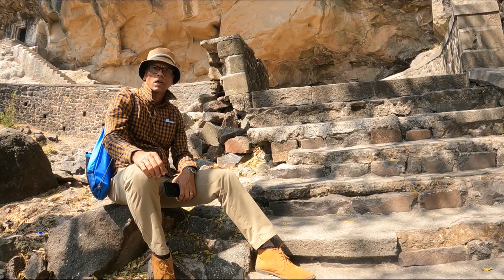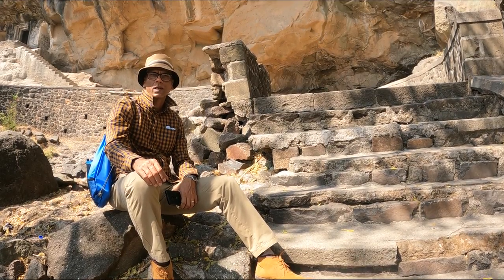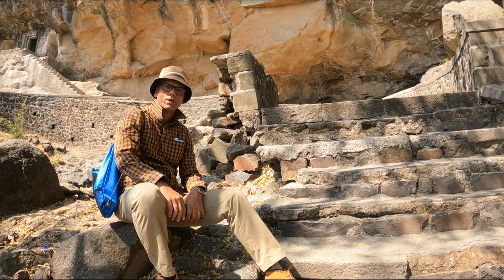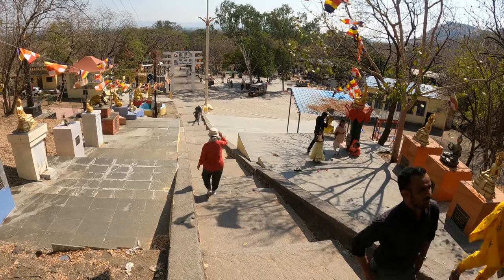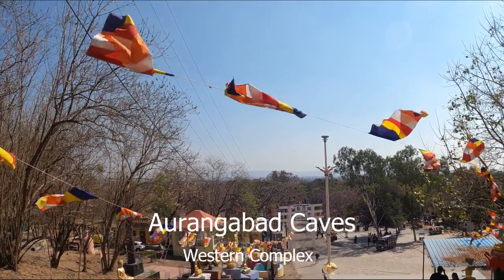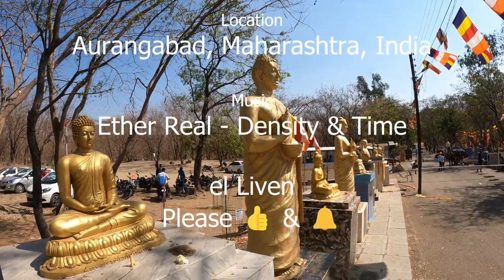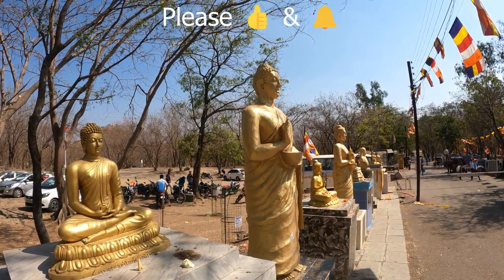So this was the Aurangabad Caves, and as you can see, this also displayed some of the transition to Tantric art forms from the traditional forms of earlier. We hope you liked viewing this with us. Don't forget to like and subscribe, and we'll see you at our next destination. Thank you.